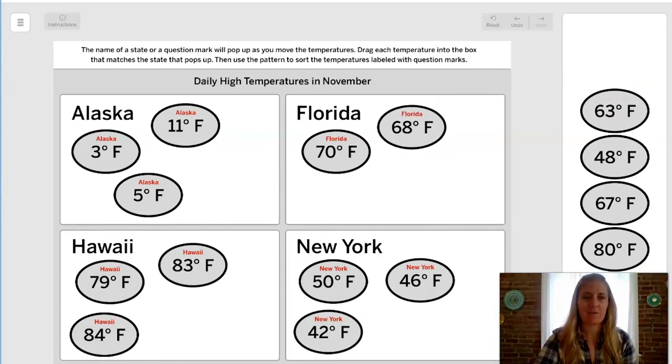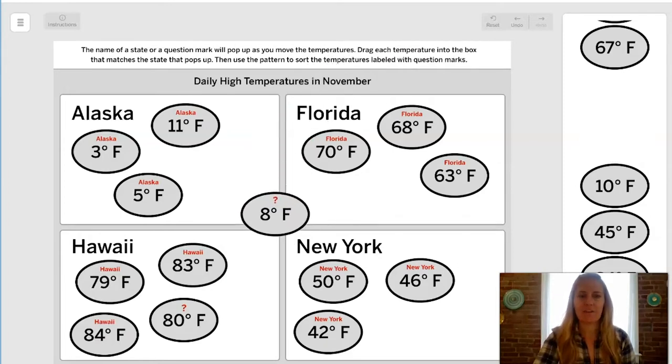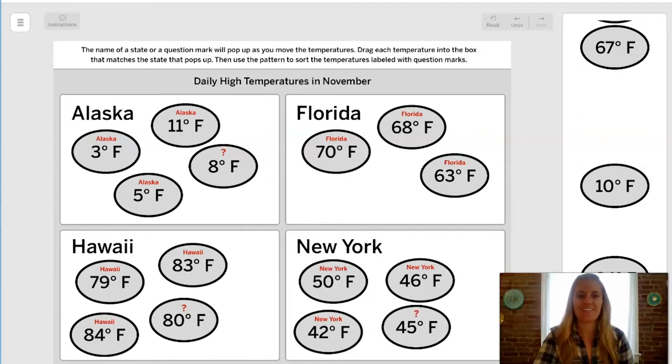Let's see if that pattern will help us make predictions. 80°F — Alaska, Florida, Hawaii, or New York? If you remember what we discussed about range of temperatures, this makes the most sense in Hawaii. What about 8°F? Hopefully you said Alaska. 45°F — I bet you said New York, so I'll drop that there. And 64°F — Alaska, Florida, Hawaii, or New York? Let's put it in Florida.